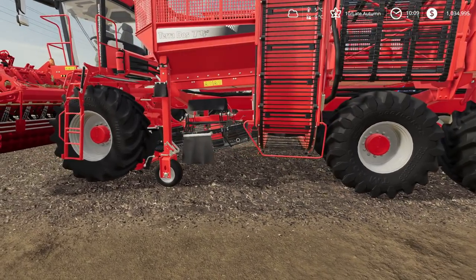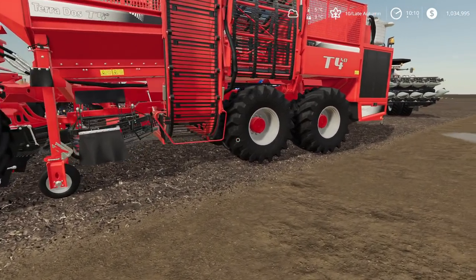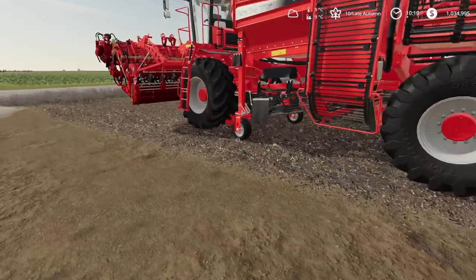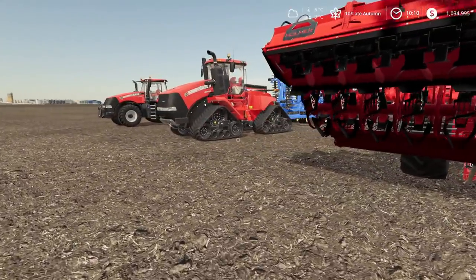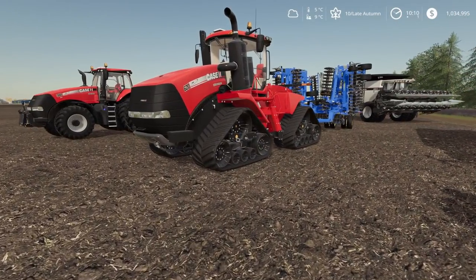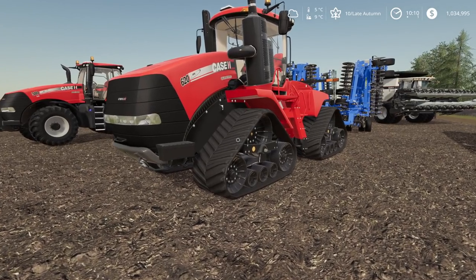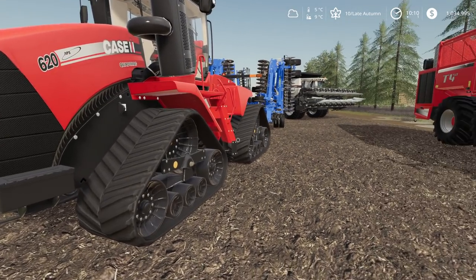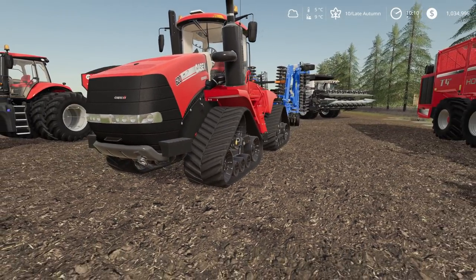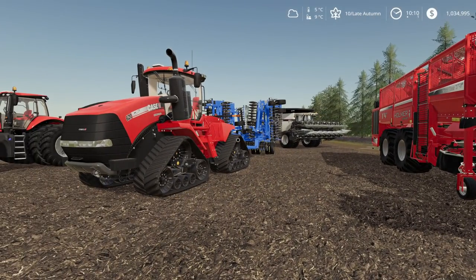All right, we've got our sugar beet harvester ready to go over here — it's been sitting here for a bit. We've got the rest of the equipment including the harvester from this massive corn field, and of course the quad track. I was thinking about using the quad track to flatten out that bunker — would that be overkill? I don't think I could even maneuver it; it'd be too wide.